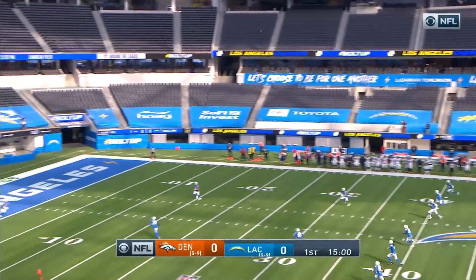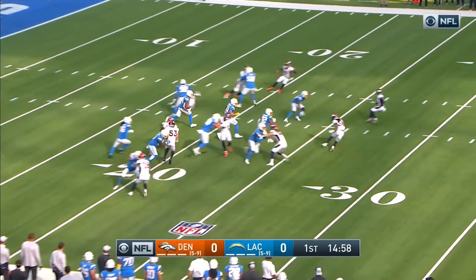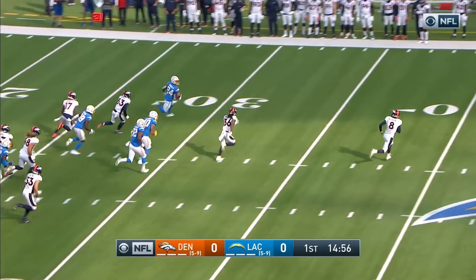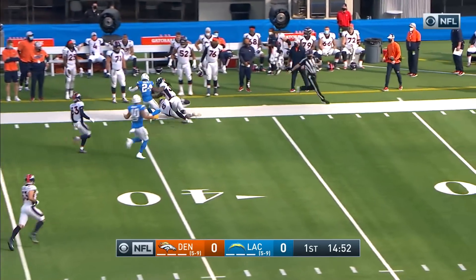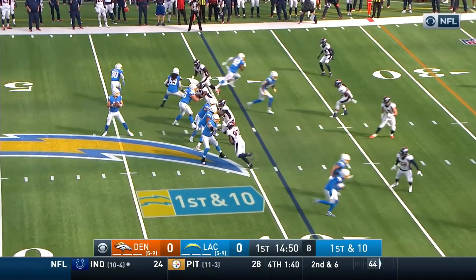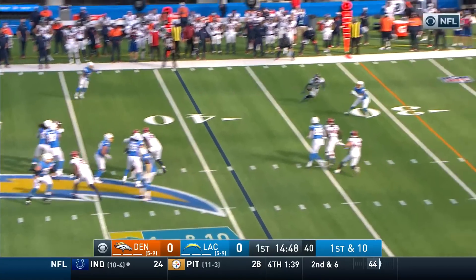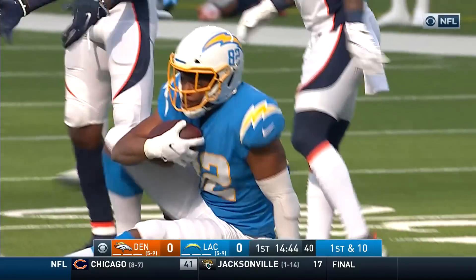The Broncos win the coin toss, deferring, so the Chargers offense with Herbert will be on the field first. Nasir Adderley gets a seam out across the 40, with open real estate getting inside Denver territory. Herbert works from the gun, goes through his reads, delivers a strike, and that'll be a first down completion to get the party started.